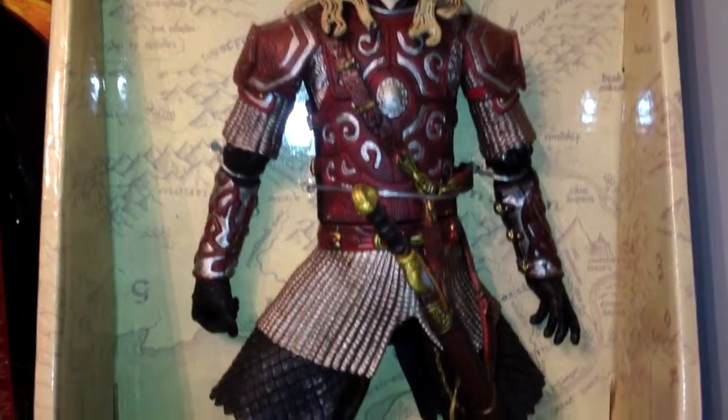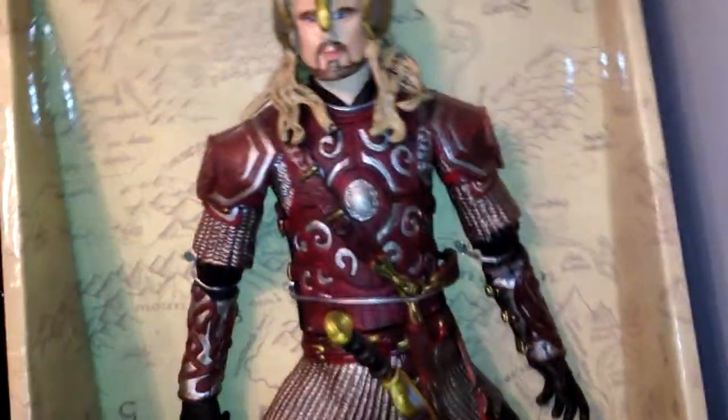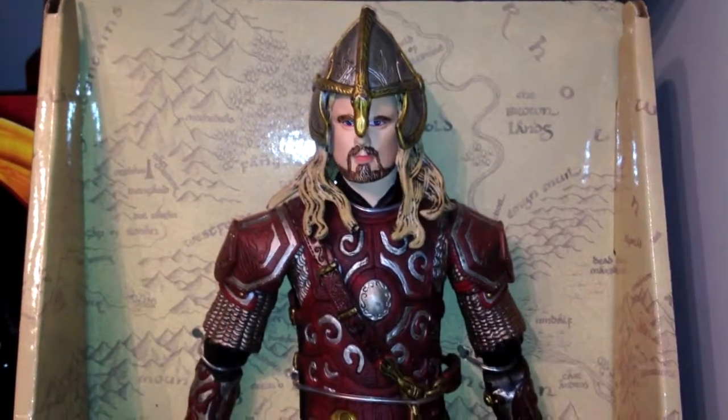I love the body armour on this bloke. It's perfect. They've put a lot of effort into this one. It's a shame the helmet doesn't come off though — I tried to take it off but didn't want to push too hard in case it snapped, so I left it.